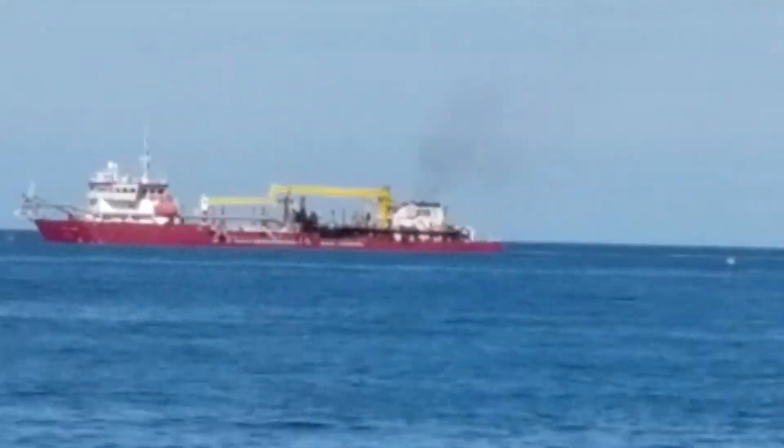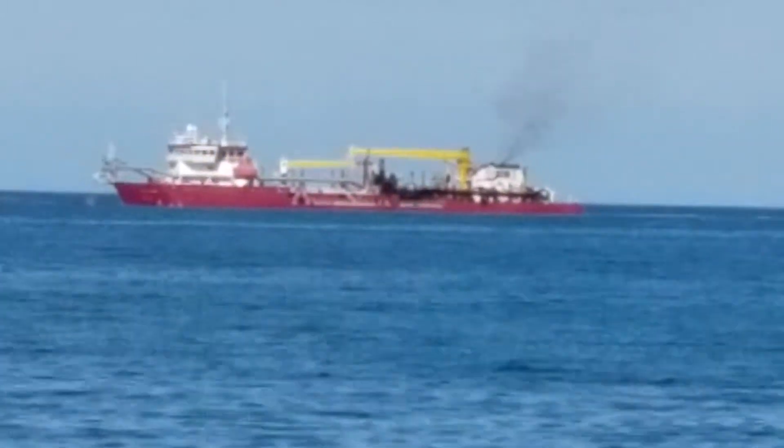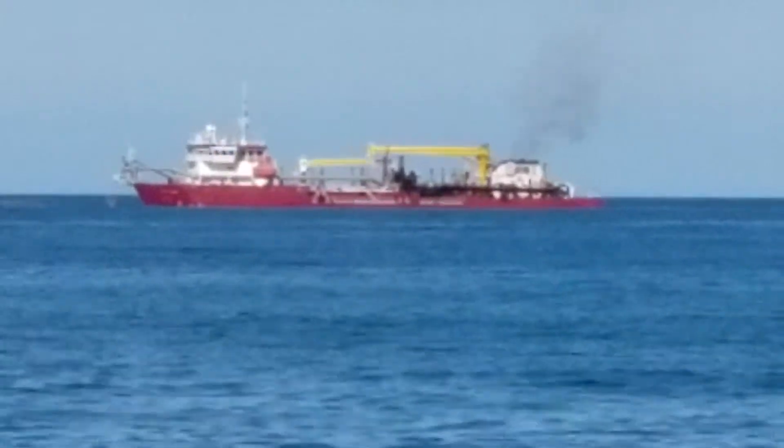Hi, Al Friedman here with Sun Realty in beautiful Kill Devil Hills, North Carolina. Today I'm standing behind the camera.